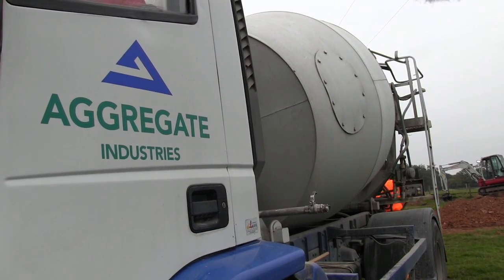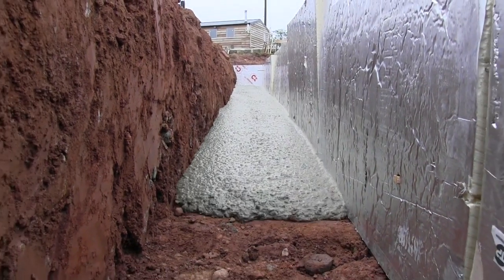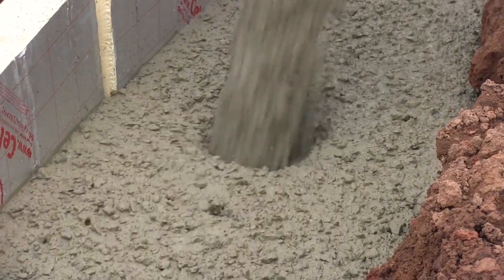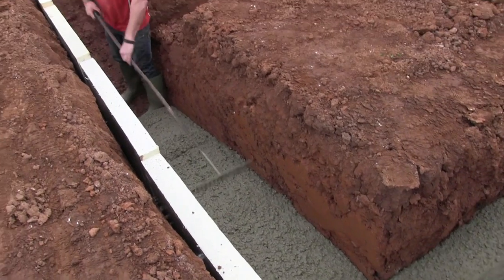These are the footings for our new aquaponics greenhouse — insulated footings to act as a heat store, like a big radiator. The insulation keeps the heat in the concrete. The greenhouse will be 13 and a half metres long by 8 metres wide. The foundations are a metre deep and 30 centimetres thick, requiring about 12 cubic metres — roughly 25 tonnes — of ready-mixed concrete.